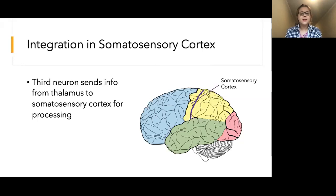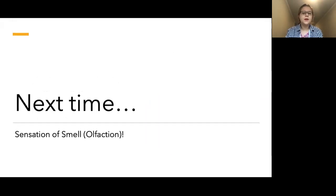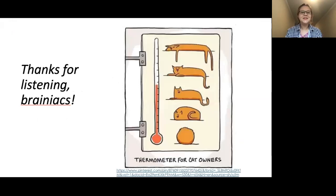The third neuron meets up with the second neuron in the thalamus and sends the signal to the somatosensory cortex for processing. Remember that the somatosensory cortex is located within the parietal lobe. A huge thanks to Dr. Teresa Patatucci for her spinal cord illustration. Next time we will be discussing the sensation of smell. Thanks for listening, Brainiacs. Tune in next time for more.